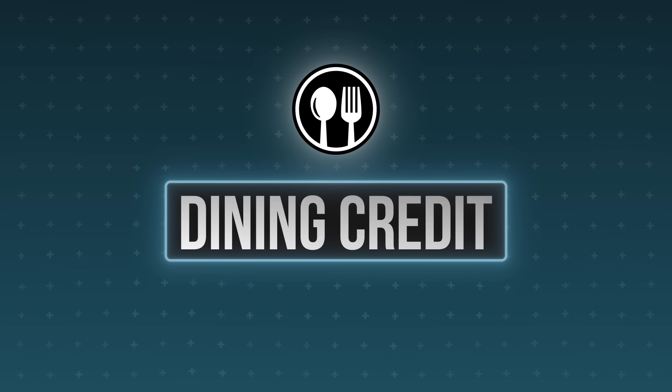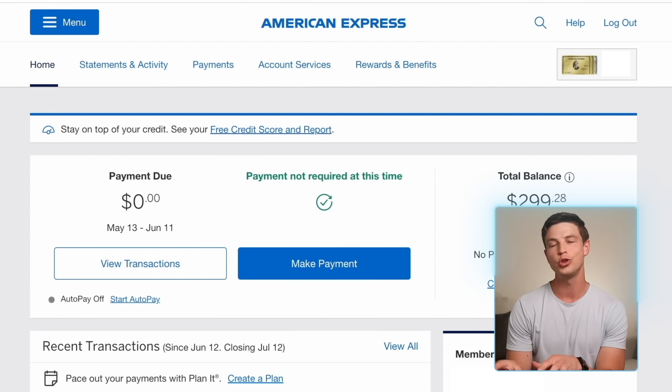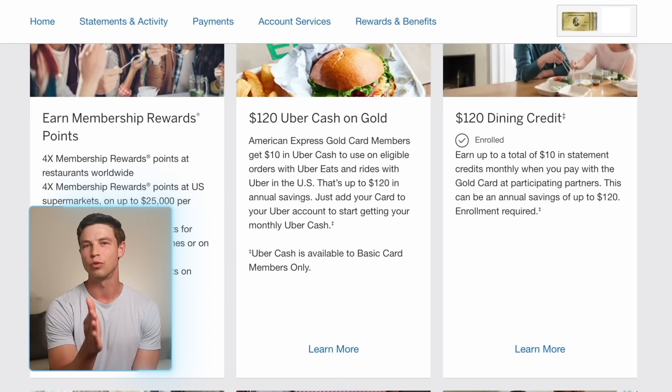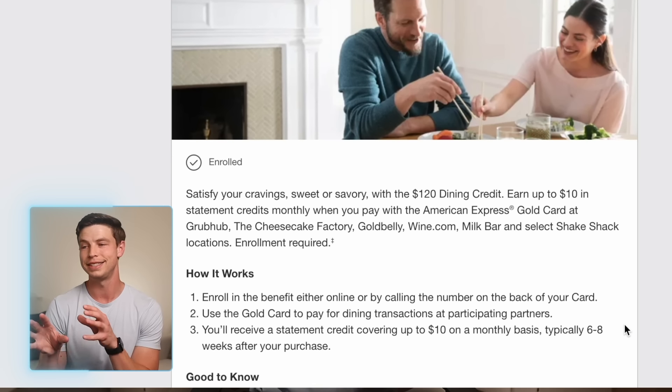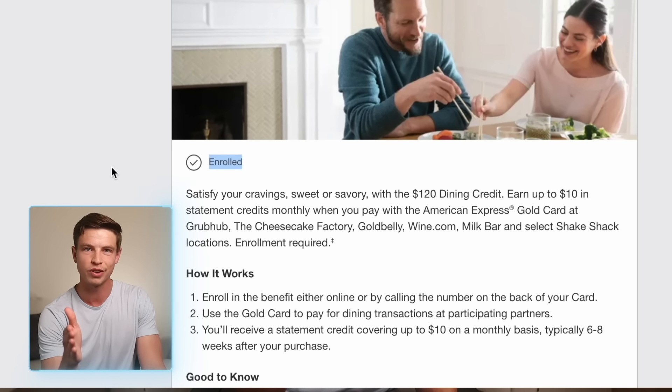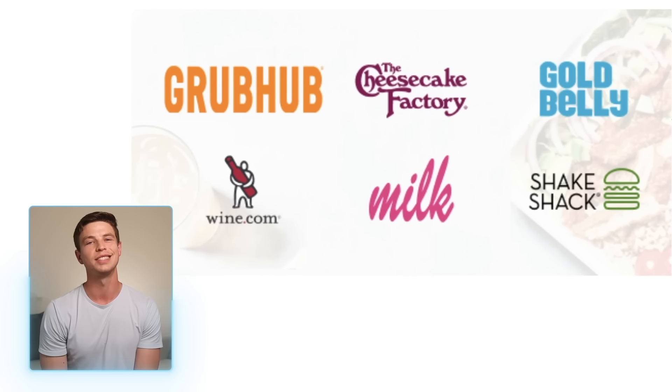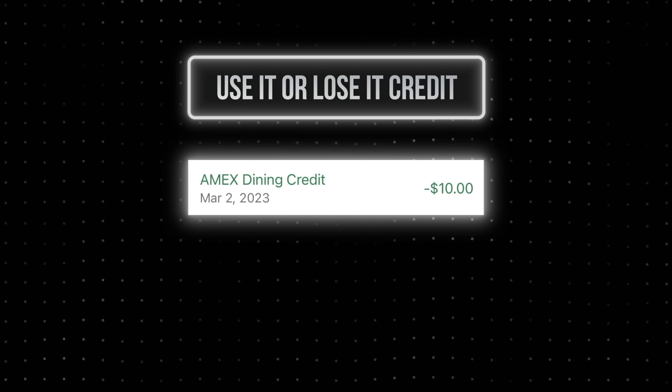For the dining credit, log in to your American Express account, go to the Rewards and Benefits tab, then Benefits, and click Enroll. This gives you up to $10 back as a statement credit every single month at one of six dining partners: Grubhub, The Cheesecake Factory, Goldbelly, Wine.com, Milk Bar, and select Shake Shack locations. Unlike the Uber credit where you get Uber Cash upfront, this credit is applied to your Amex Gold statement after a qualifying purchase. It's also use-it-or-lose-it and will not roll over. Personally, I use Grubhub most often because there are a lot of options and I get the most value from it.